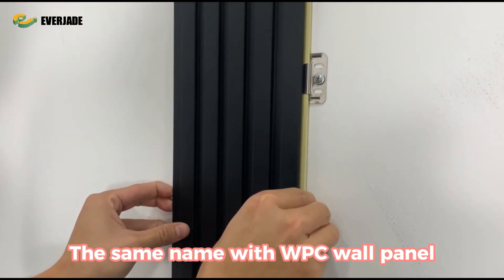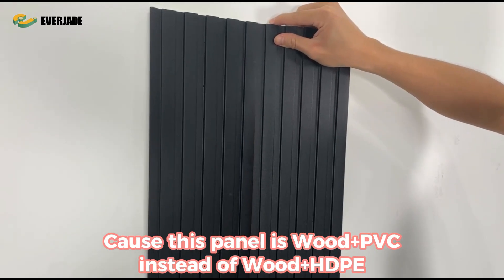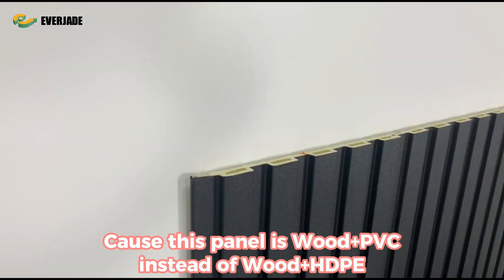Pay attention: even though it shares the same name with WPC wall panel, it cannot be used outdoors, because this panel is wood plus PVC instead of wood plus HDPE.